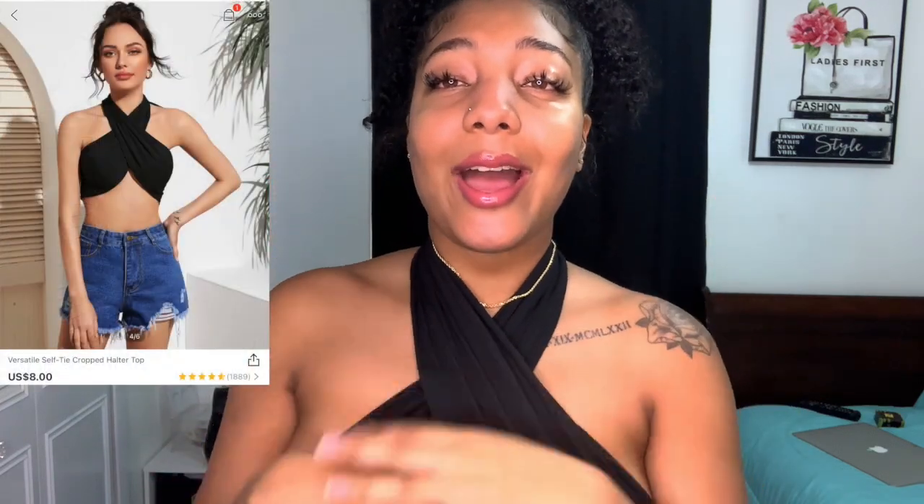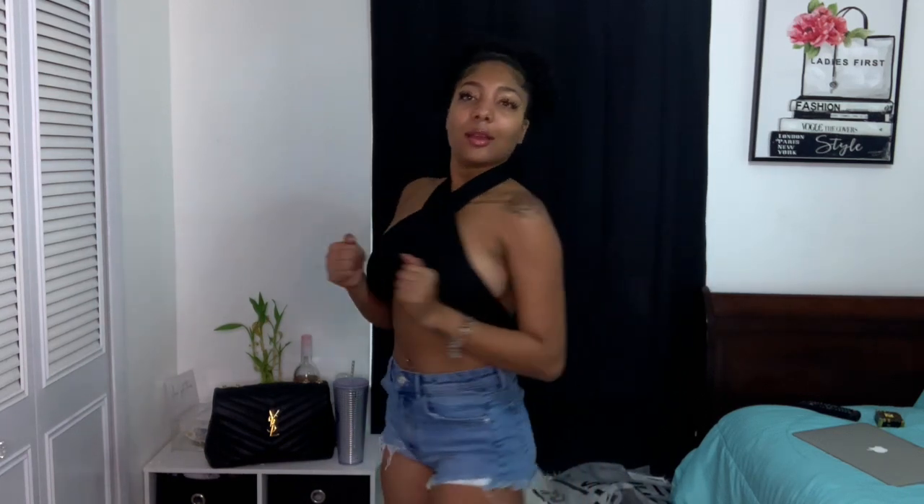We're moving on to the next top. I saw this top and I was like, I have to get it. This top is super comfortable — it is my all-time favorite top from this purchase. I really love it. I don't know how to explain it but it's very comfortable and holds everything up really well.